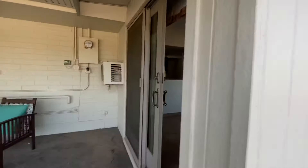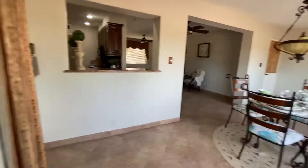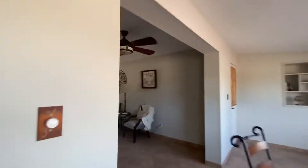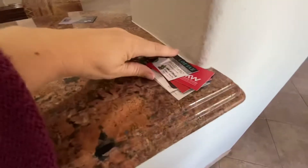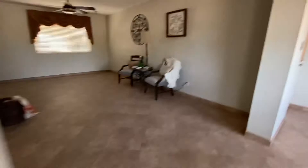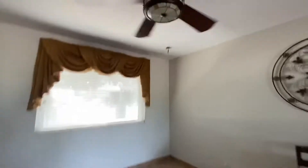Let's go see what the rest of the house has to offer for us. Lots of realtors have shown this. Beautiful fans.